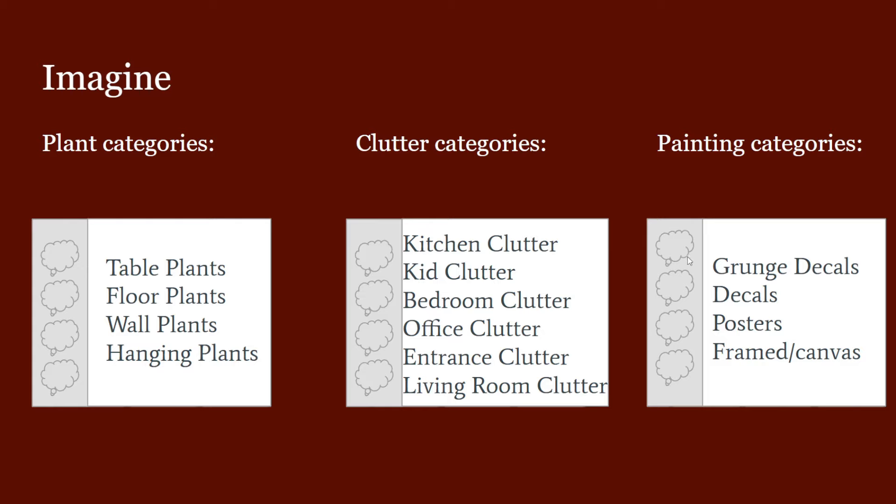Then we have painting categories. So we have grunge decals — from the For Rent pack, Werewolves, maybe Vampires, and the Basement Treasures kit. If they could just put those together in a subcategory it would save us a lot of time, because there are a lot of grunge decals and a lot of regular decals, especially from Cats and Dogs. I'd also love for posters to be grouped together.